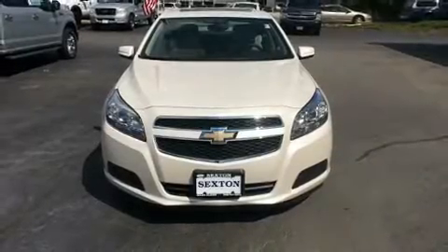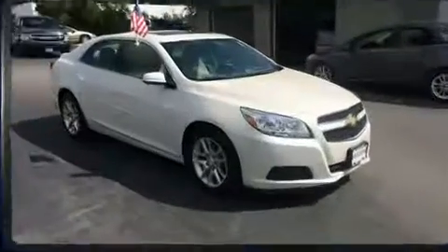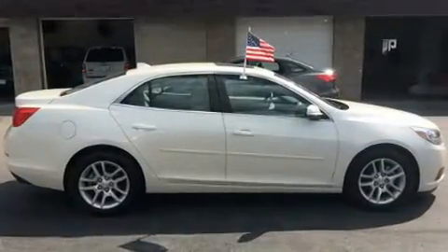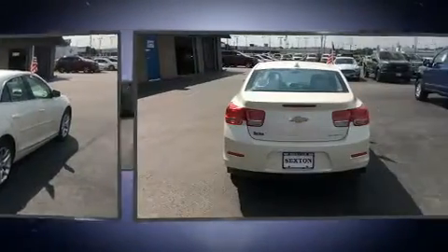Experience driving perfection in the 2013 Chevrolet Malibu with less than 40,000 miles on the odometer. This four-door sedan prioritizes comfort, safety, and convenience. Smooth gear shifts are achieved thanks to the 2.5 liter four-cylinder engine.